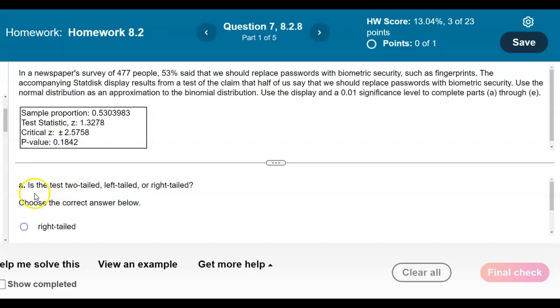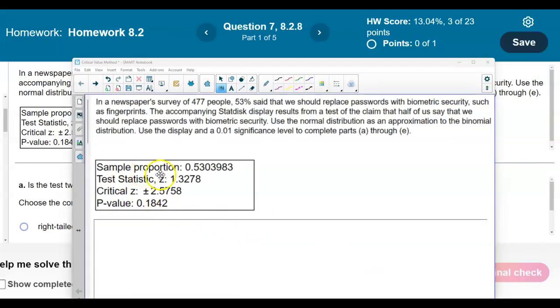We're going to answer questions to determine whether it's two-tailed, left-tailed, and so on, but we want to review this information first. The sample proportion is the same thing as p-hat. In the way they figured out the sample proportion, there were 477 people and 53% said that we should replace passwords. So if we take 0.53, which is 53%, of 477...